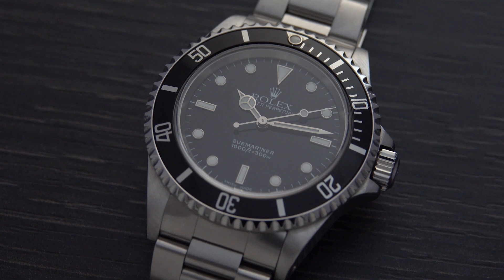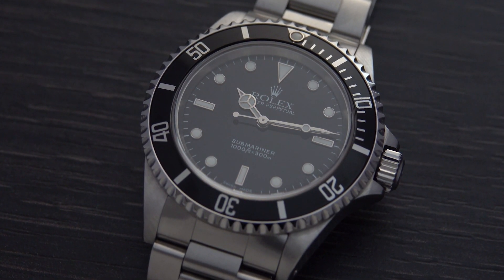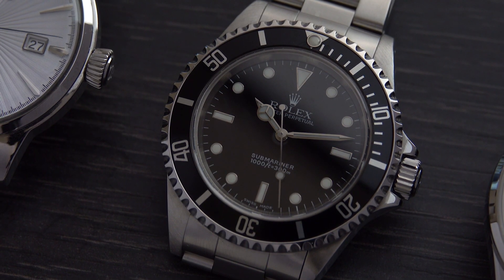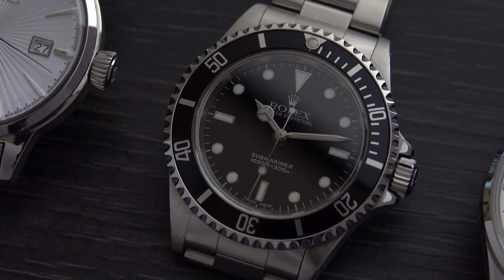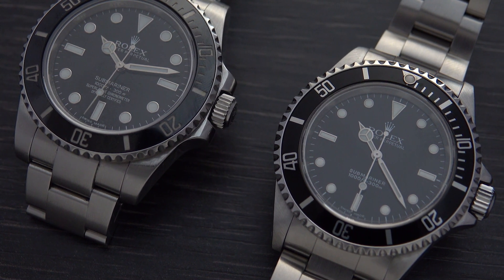Now, Rolex actually uses a slightly different steel. They use 904L steel. It's a little bit more corrosion resistant and a little bit harder to work with as well. But because Rolex really wants to use the best, they use a slightly better metal. Not a huge difference in quality or price or anything like that, but Rolex is Rolex, and here we are.